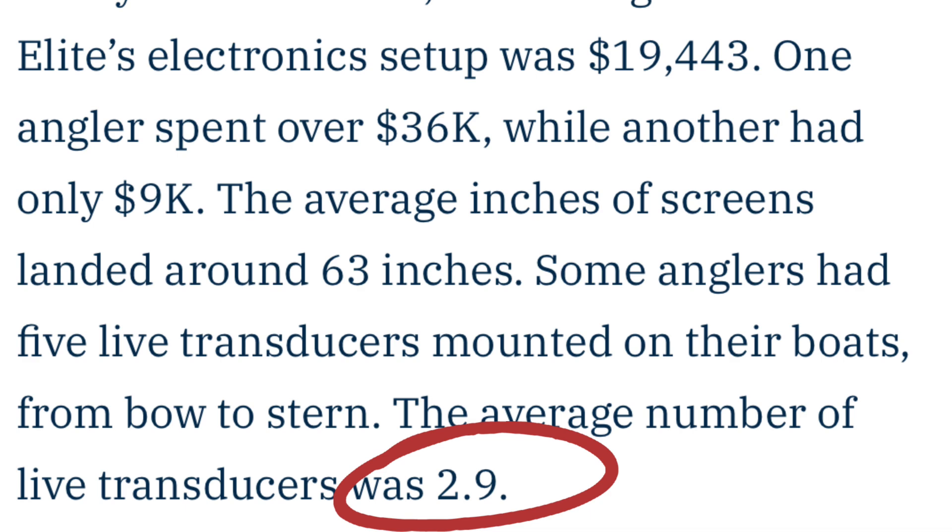The average number of transducers per angler was 2.9 — still a lot. Some had more, some had less, but 2.9 is just the average. By limiting every boat to just one transducer, it really evens out the playing field so no one has to spend $30,000 just to keep up with the competitor next to them.